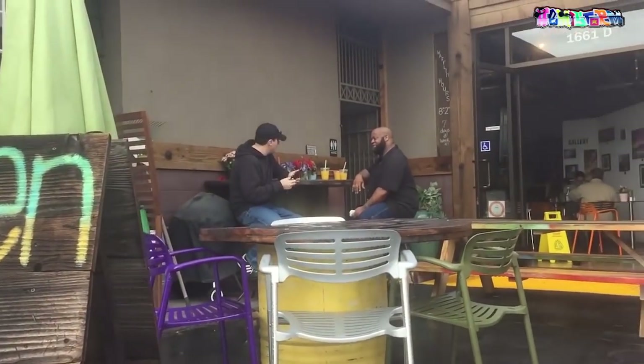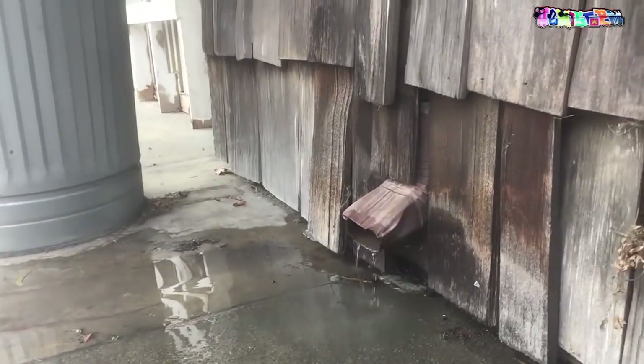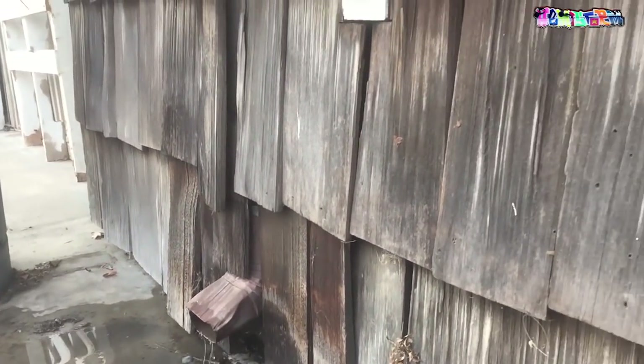It's a bit of a drizzly morning. We picked up David Martin at his hotel and after that we went to Waffleholic. I'd never had waffles for breakfast before but they were actually quite good.